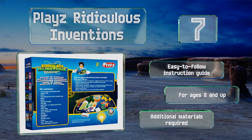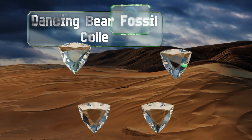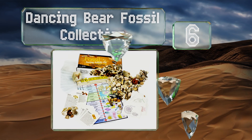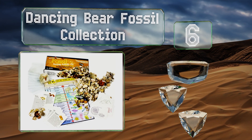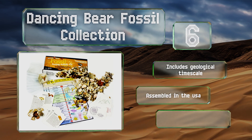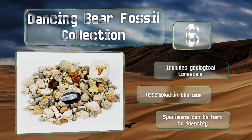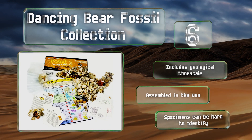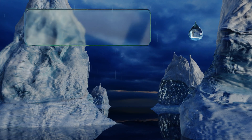Moving up our list to number six, with the Dancing Bear Fossil Collection, your child will enjoy examining and sorting the remnants of 100 once-living things, including dinosaurs, sharks, ammonites, and more. It's also equipped with a storage box, a magnifying glass, an identification chart, and 21 cards. It includes a geological timescale and is assembled in the USA, however the specimens can be hard to identify.